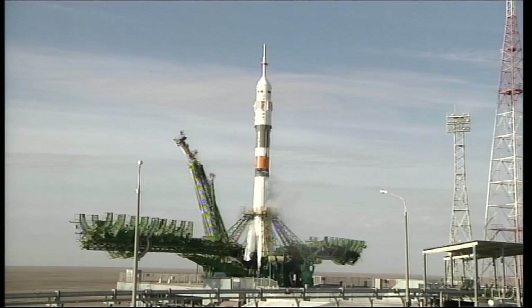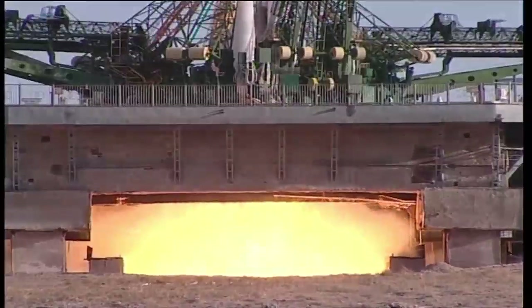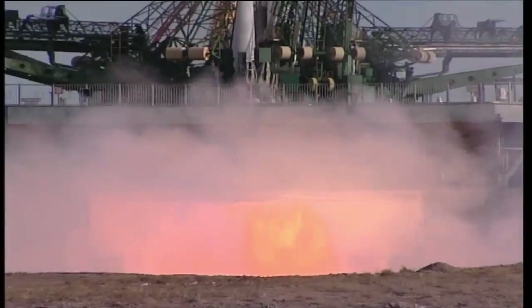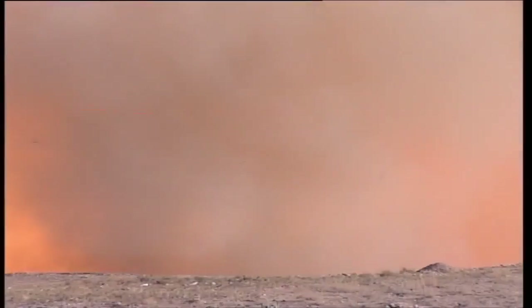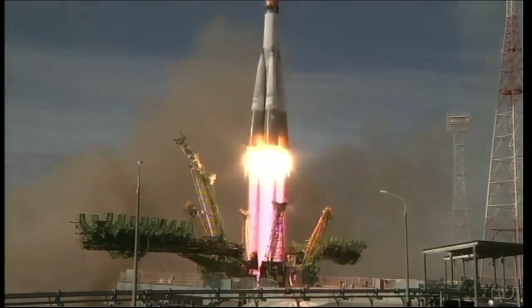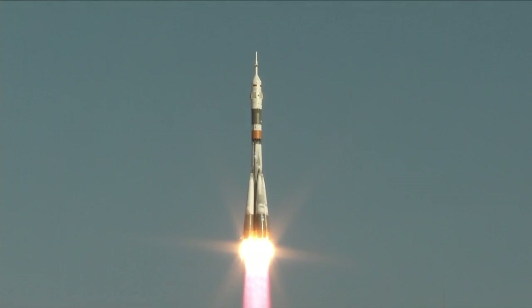T-minus 10, 9, 8, 7, 6, 5, 4, 3, 2, 1 and ignition. Liftoff! Liftoff of Kevin Ford, Evgeny Tarelkin, and Oleg Novitsky as they head on a two-day trip to the International Space Station.